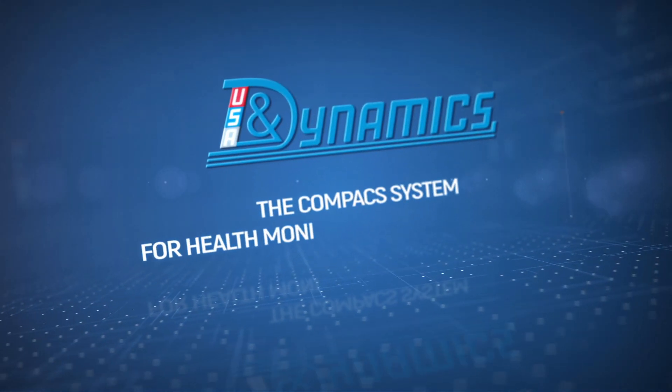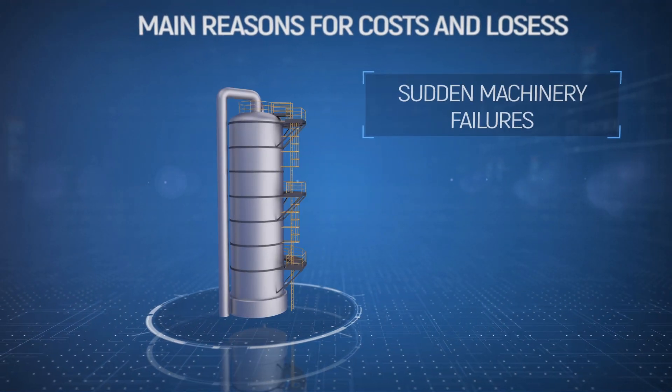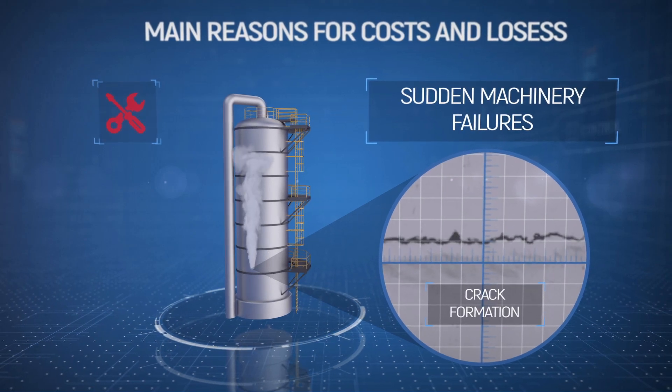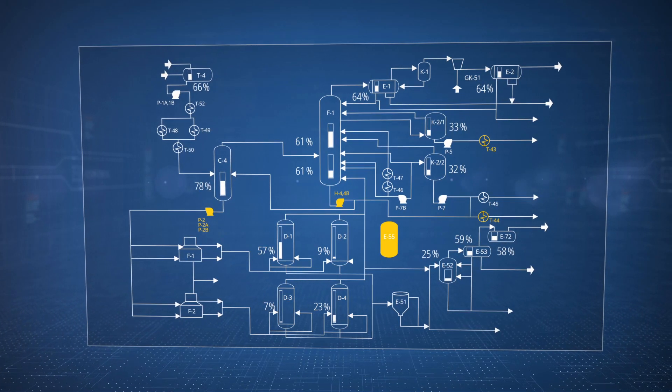We are proud to introduce the Real-Time Diagnostic Compact System for health monitoring of fixed equipment. It is well known that the main reasons for losses in cost in petroleum refining are unexpected failures of equipment. Up-to-date control systems provide comprehensive information about the process and operating modes, when the health of the equipment remains invisible.